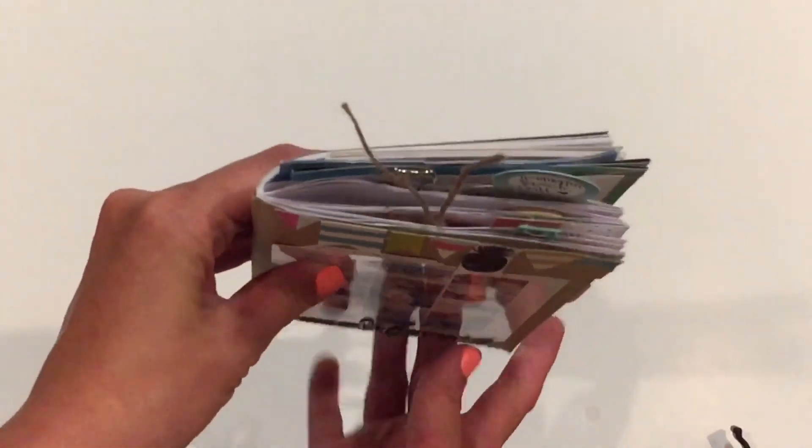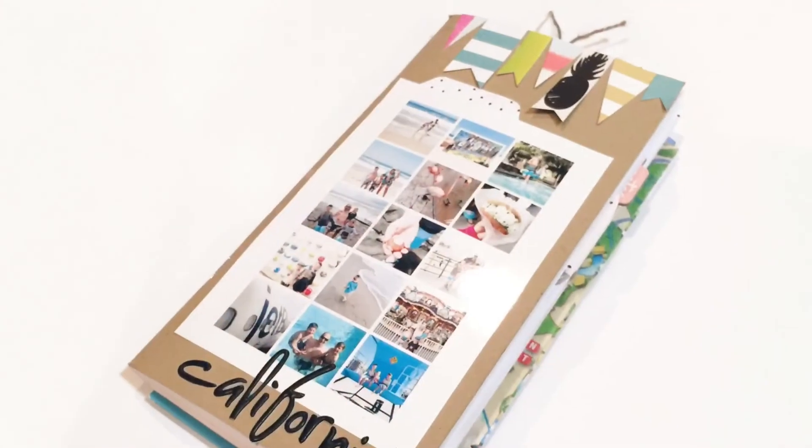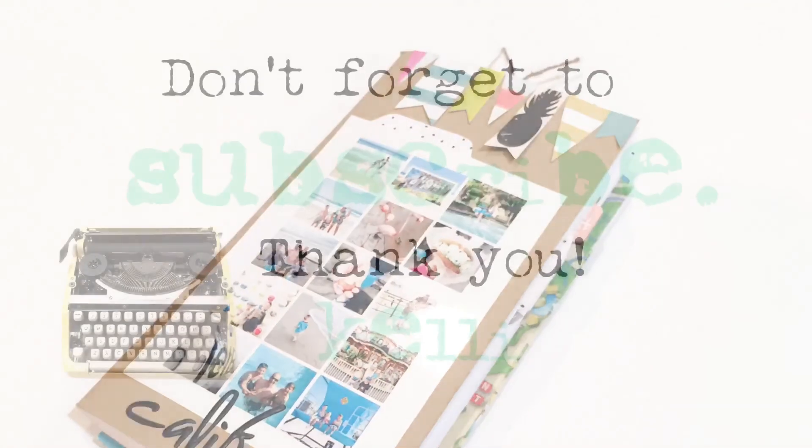Most of the supplies that I used are from Coco Daisy Kits, and also there's some fun Amy Tangerine papers in there too. So thanks so much for watching, and have a great day.